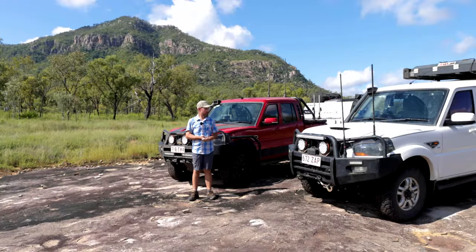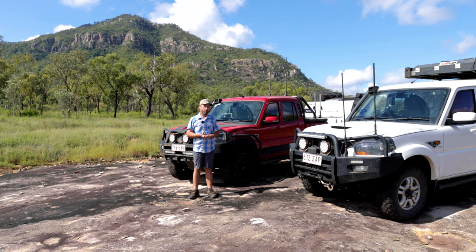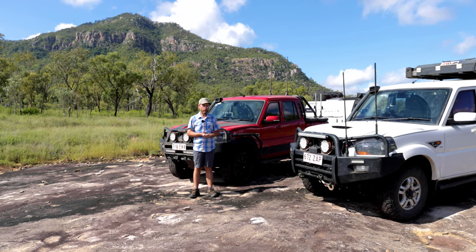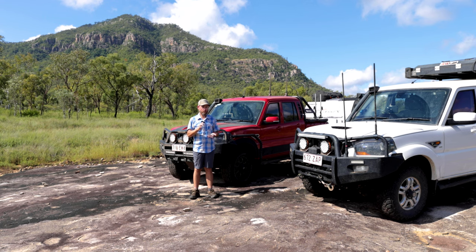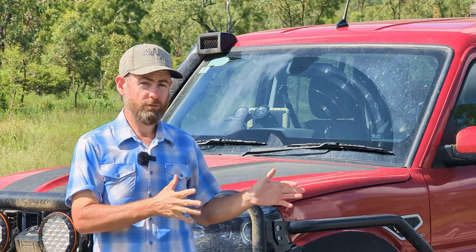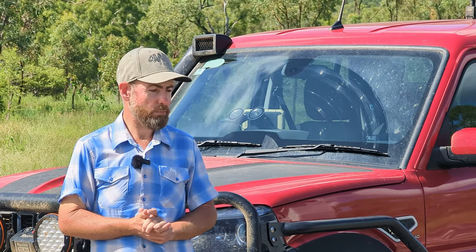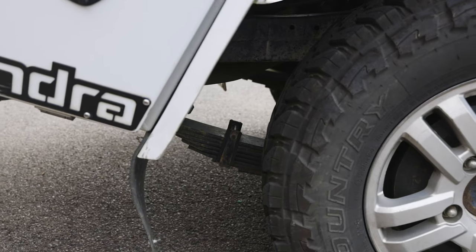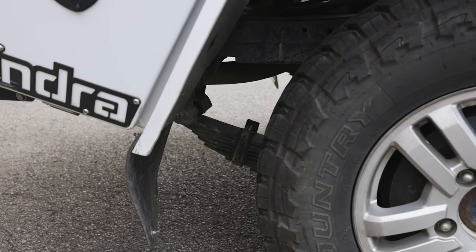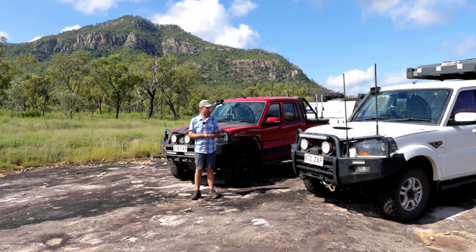Our clutch was getting a bit tired at 85,000 k's, so we put a new one in it. We also had to do an overhaul on the rear wheel cylinders. So other than those two items — the clutch, which in my 26 years of experience in the motor industry and how this vehicle's been used in comparison to many other makes — I'm quite happy with that. I think it served pretty well considering the life this car has had. The wheel cylinders were the only other thing we've done since that time.